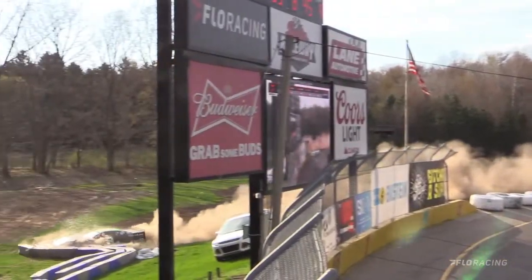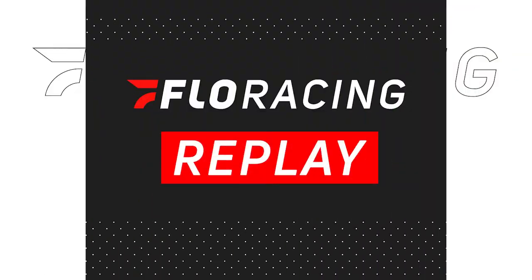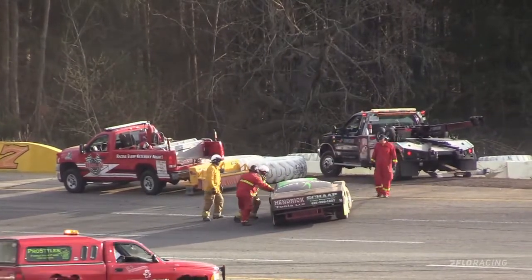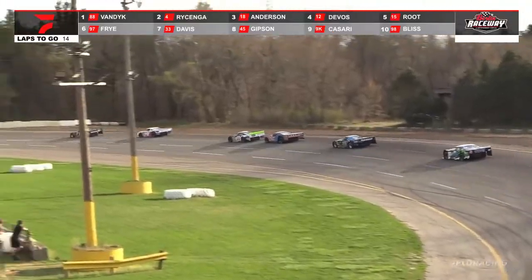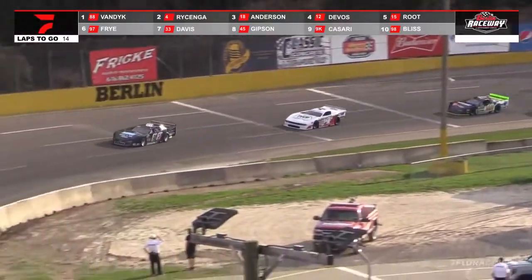Well, it looked like he was already going up high. You see him hit — that's the old mini wedge wall back there. He just kind of lost it. Still Van Dyke, Reisinger, Anderson, DeVos, and Scottie Root.